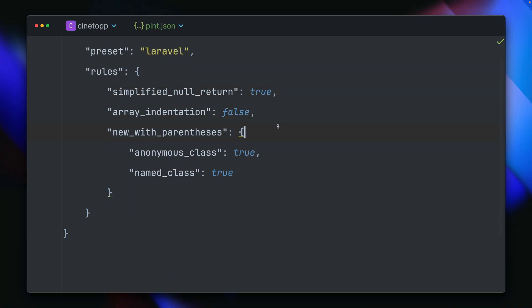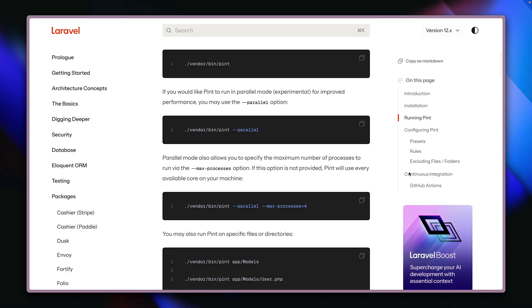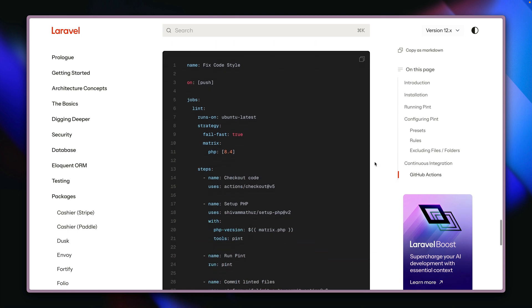Please make sure to check out all the rules available via PHP CS Fixer. You can also use CI to run Pint inside a GitHub Action — we have this example prepared in the docs for you.